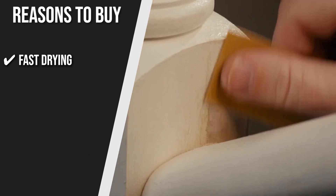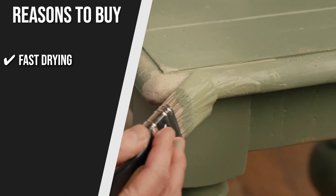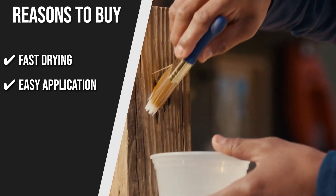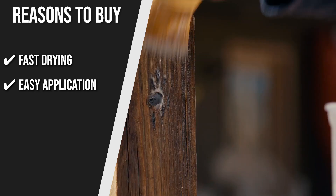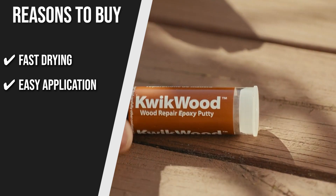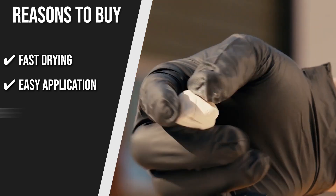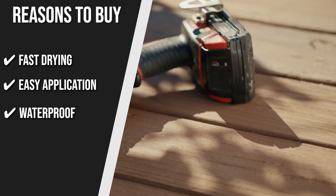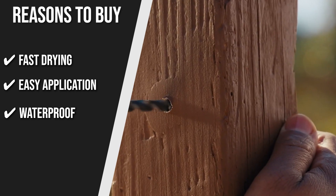The team recommends this purchase based on the following. Fast drying: this liquid is thin in consistency but dries fast, so you can use it on vertical surfaces without any problem with dripping. Easy application: you can spray, inject, or brush it on wooden surfaces as you need. There is no need to mix with other substances for preparation. Waterproof: it resists water and moisture inside and out and isn't vulnerable to weathering. Be it indoors or outdoors, it can take a beating.